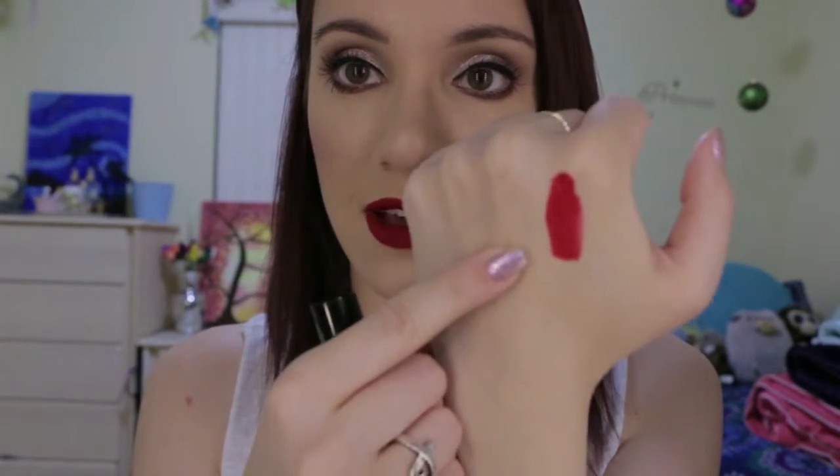Last but not least, we have the Ciaté Liquid Velvet, which is a liquid lipstick made in Italy. The color on here is Diva, so it's just a really pretty red — it definitely matches what I have going on right now. I've never tried any liquid lipstick from the Ciaté brand, actually I don't think I've ever tried any makeup from them.